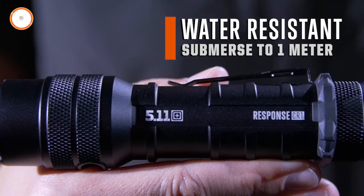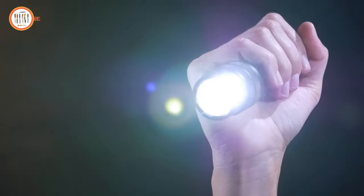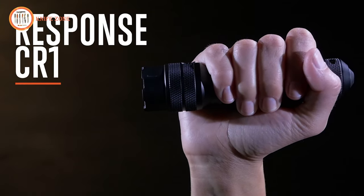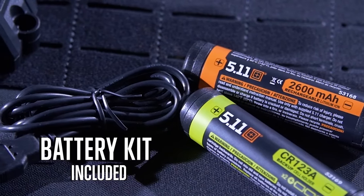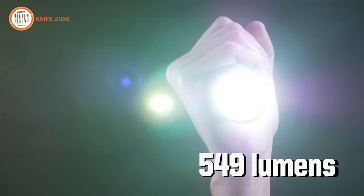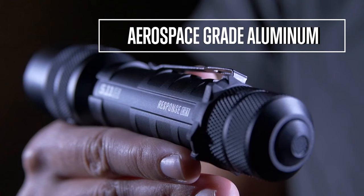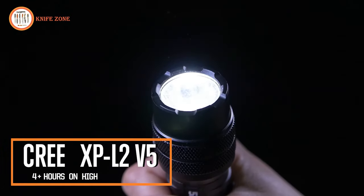Built tough, this flashlight is water resistant and drop tested at 1 meter, featuring a Cree XPL 2 LED for reliability in challenging conditions. 5.11 goes beyond with tactical gear crafted for your environment, creating products that embody a mission to provide trusted gear for the most demanding situations. The 5.11 Response CR-1 is not just a flashlight — it's a tool built for professionals and consumers who expect excellence in their gear.